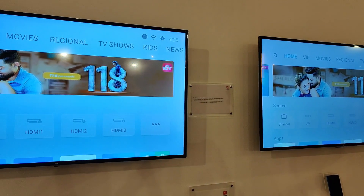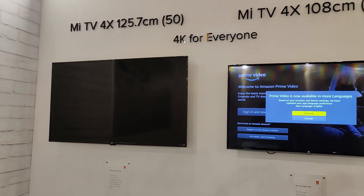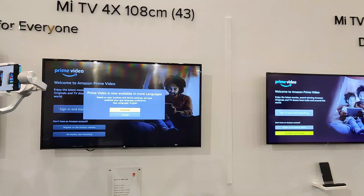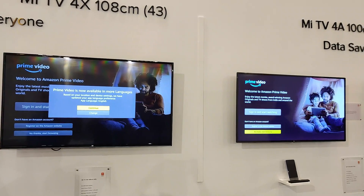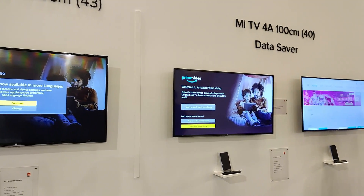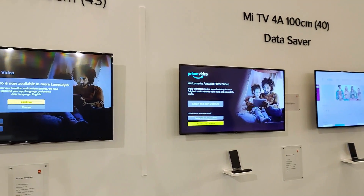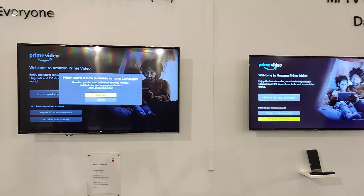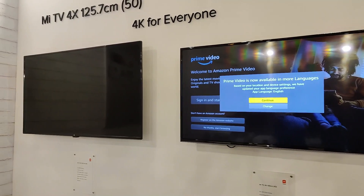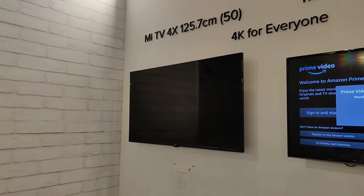The new Mi TVs will be available starting September 29. The 65-inch 4K variant is priced at ₹54,999, the 50-inch 4K at ₹29,999, the 43-inch 4K at ₹24,999, and the 40-inch full HD Mi TV 4A at ₹17,999 — excellent pricing by Xiaomi. That's a quick hands-on from the event where we tried the new Mi TVs launched in India. This is Numeral signing off — thanks for watching, have a great day.